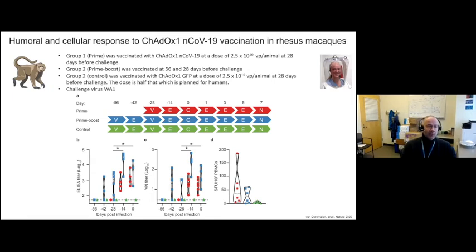Moving to the rhesus macaque model: we vaccinated animals with 2×5×10^10 virus particles. We have three groups — a prime-only group vaccinated once, a prime-boost group vaccinated at day minus 56 and day minus 28, and a control group where the vaccine expresses GFP rather than the SARS-CoV-2 spike protein. We see a good humoral response by ELISA, higher after the boost — the prime-boost group shown in blue, prime-only in red. There is no humoral response induction in the control animals, and again a good neutralizing response, higher in the prime-boost versus the prime-only group.